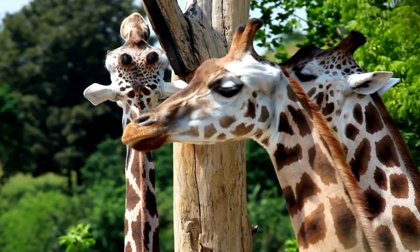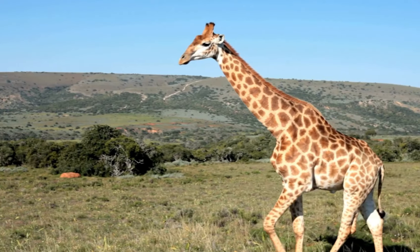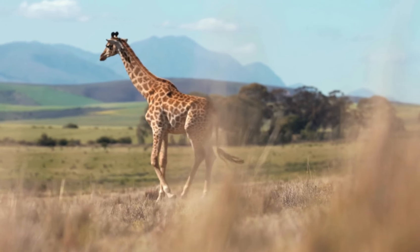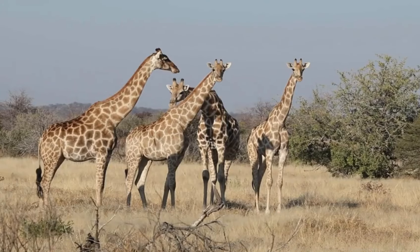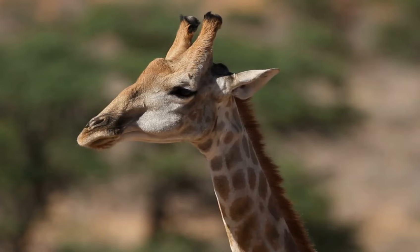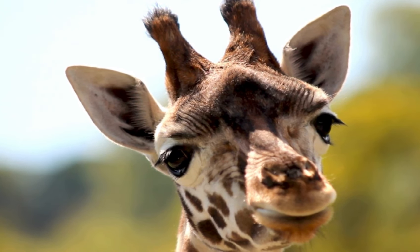In the initial days, the newborn calf relies heavily on its mother for nourishment and protection. Imagine standing up and walking within just a few hours of birth — giraffe calves do just that. This ability to stand quickly is essential for their survival, as it helps them stay safe from predators. What other remarkable abilities do these young giraffes have to help them survive in the wild?